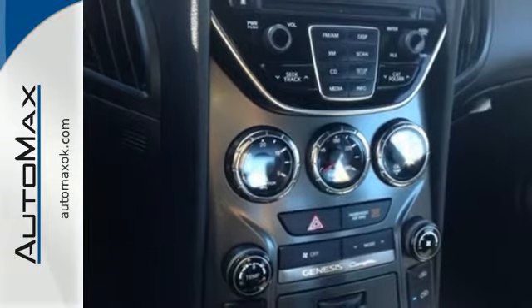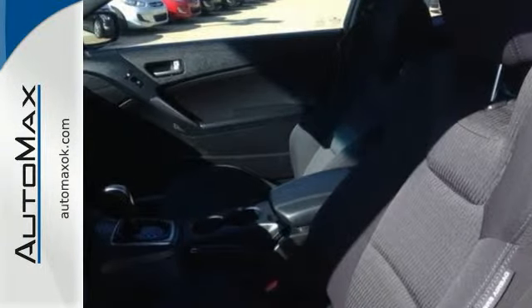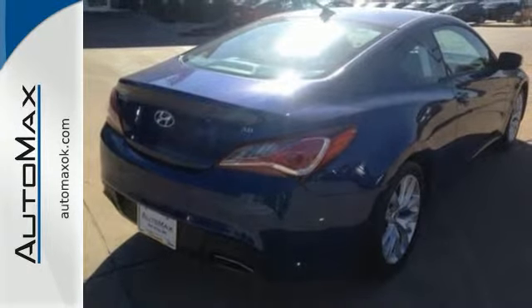The LED lights, rear-wheel drive, and multiple airbags are a few of the complementary pieces to your driving experience. Style, space, speed — have it all with this Hyundai Genesis Coupe.